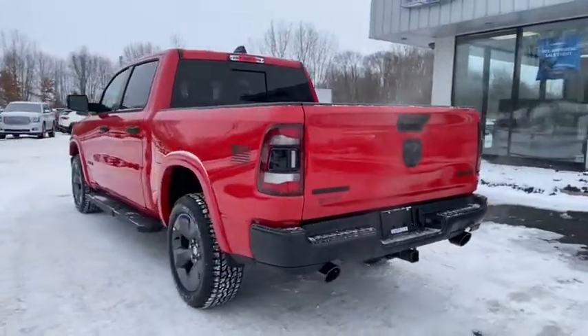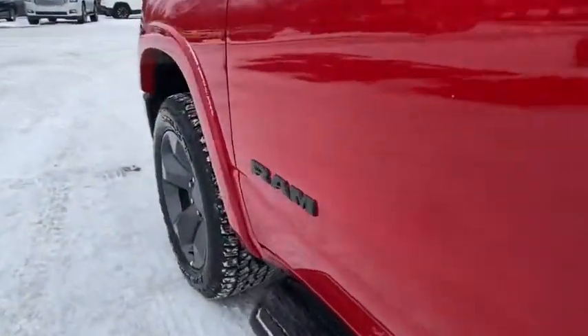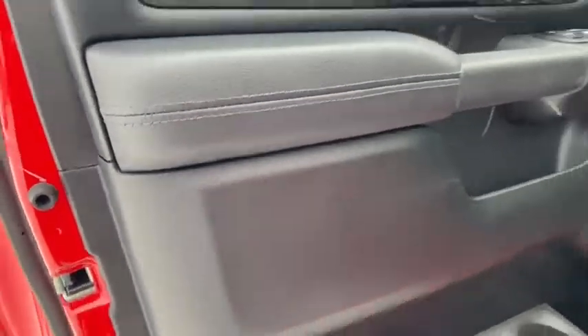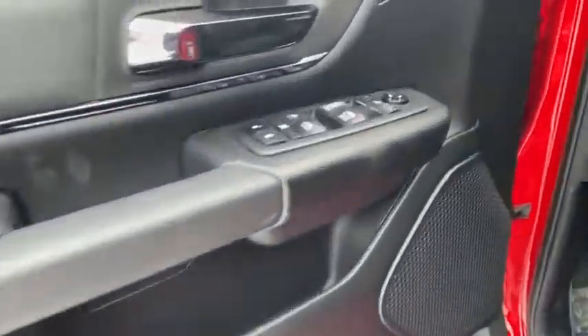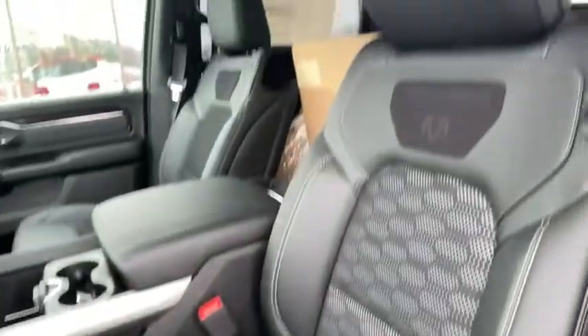Traction control, remote engine start, dual airbags, leather-wrapped steering wheel, power steering, alloy wheels, four-wheel disc brakes, universal garage door opener, center armrest, electronic stability control, power windows, fog lights, heated front seat.